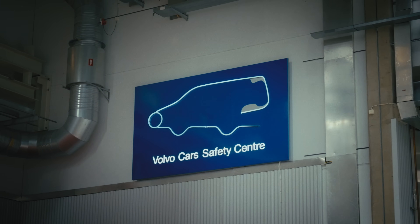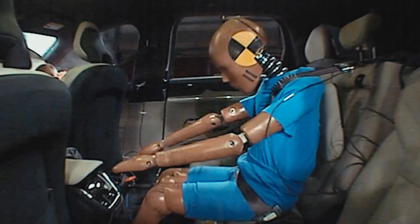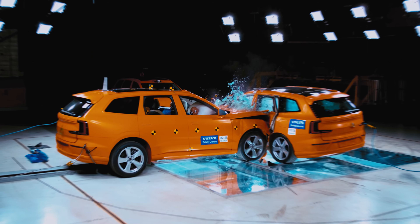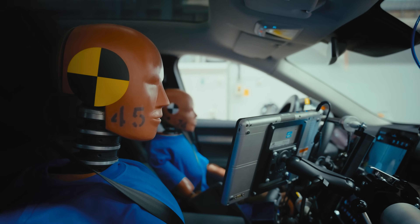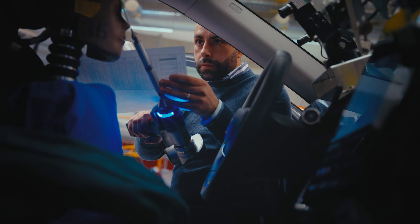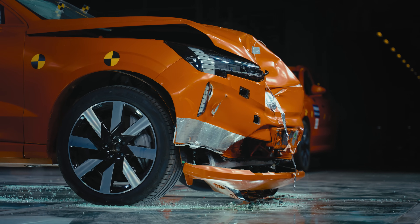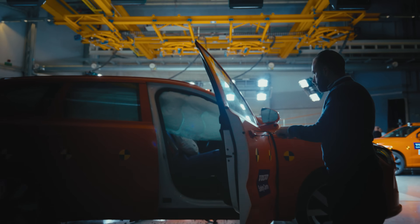In our industry-leading crash laboratory, we can recreate almost any real-life accident. Today's test is a great example of how we can cover a wider range of scenarios than what is required to achieve five stars in any rating. It is essential to meet our pioneering safety standard for the real world so we can create safer cars, better protect people, and accelerate towards a future of zero collisions.